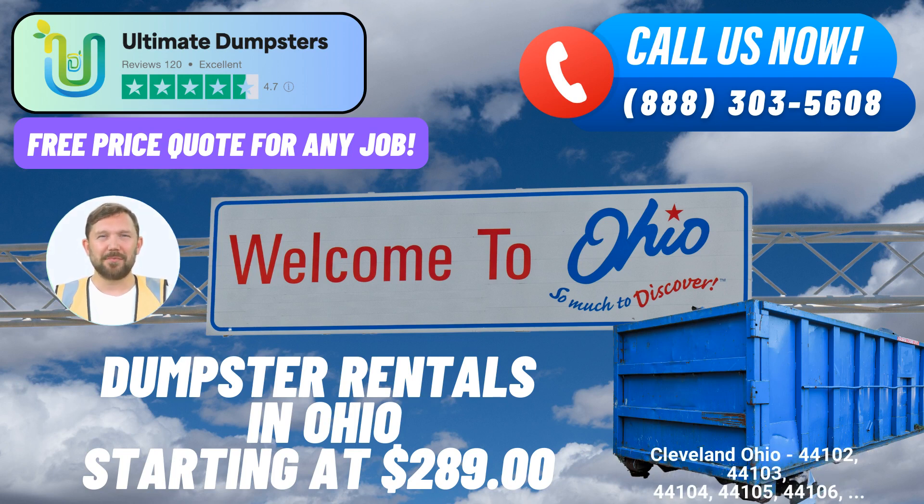Ultimate Dumpsters goes above and beyond by providing options to combine services. Whether you require dumpster rentals, port-a-potties, mobile storage units, temporary fencing, or even commercial weekly garbage pickups, our online portal empowers you to check order statuses and make changes.